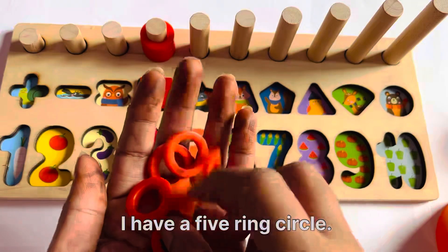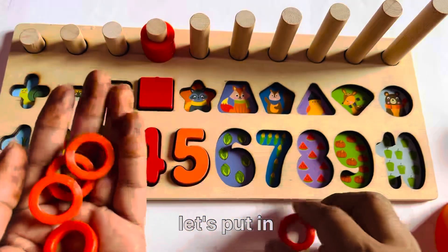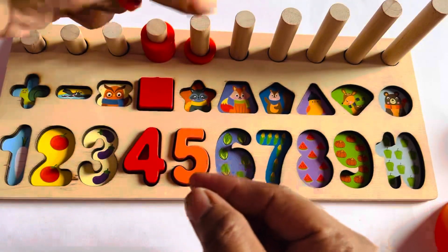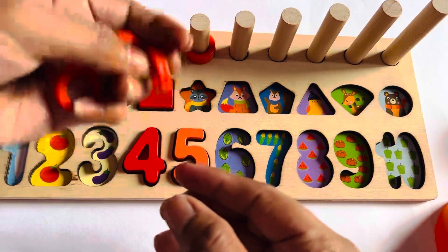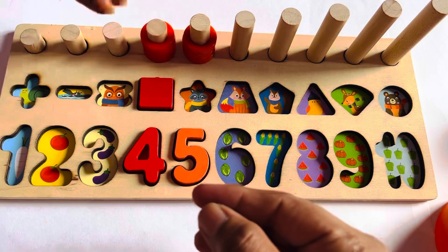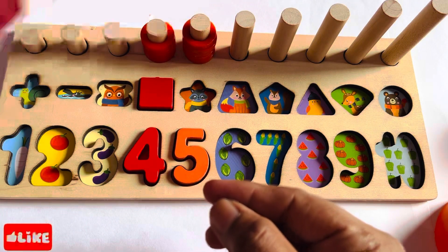I have a 5-ring circle. Let's put them in one by one: 1, 2, 3, 4, and 5.